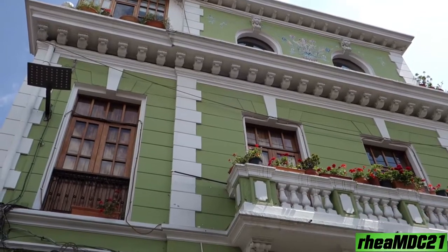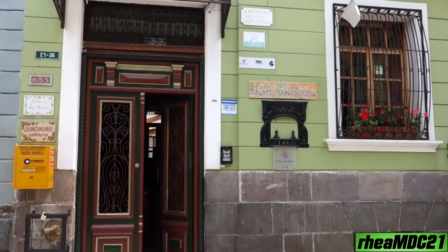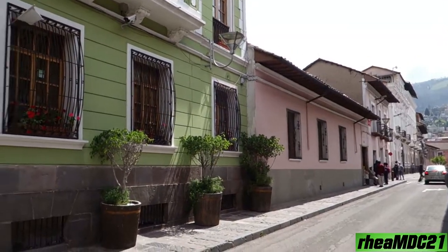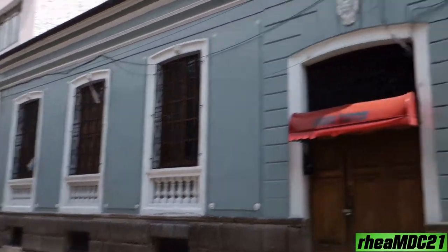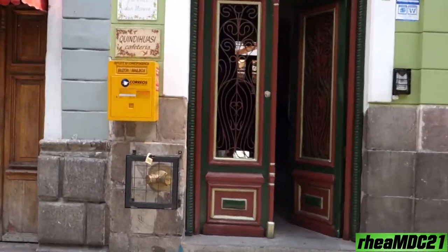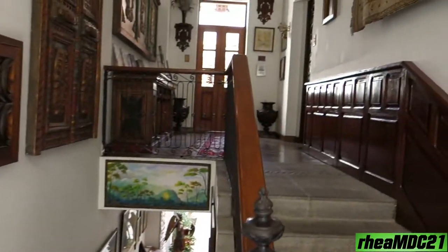All right, so this is the hotel or the casa. Awesome! All right, let's go inside.